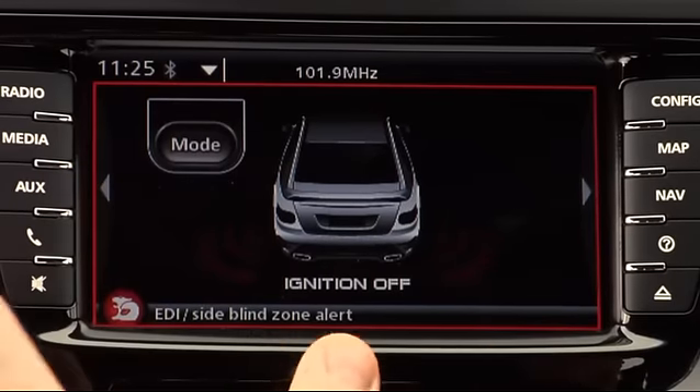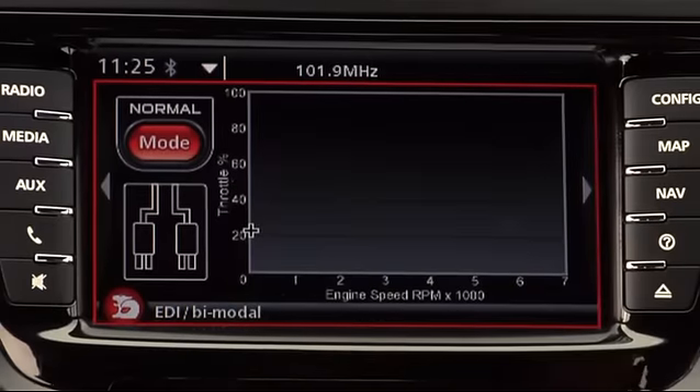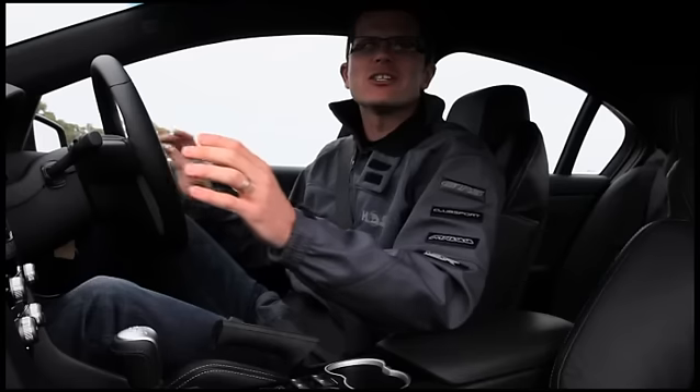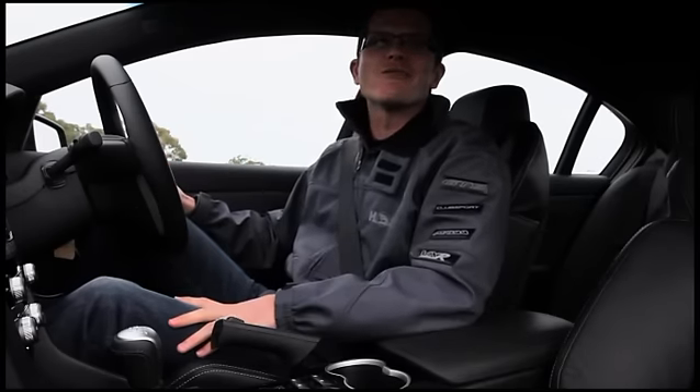Side blown zone alert — you can turn that on and off through the EDI via this mode button here, and we'd suggest you leave that on all the time. Bimodal exhaust: we now have the ability to change the mode of bimodal. When you're trying to sneak home late at night you can turn it off, or if you're sitting at traffic lights and want it quieter, you can turn off bimodal at idle so it only kicks in above 2,500 RPM.